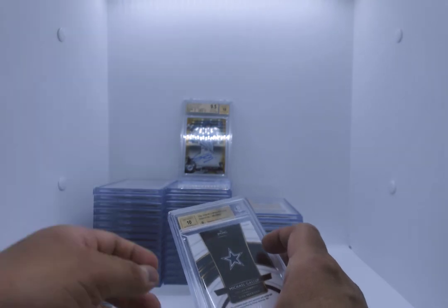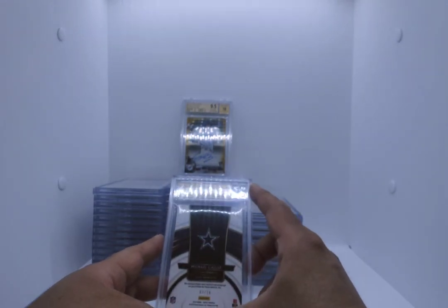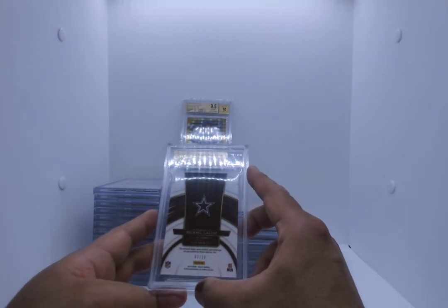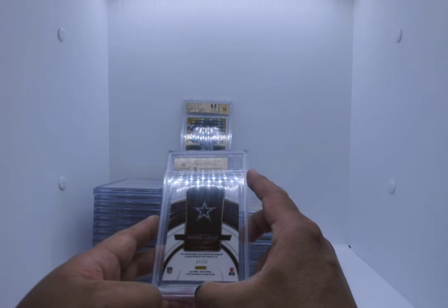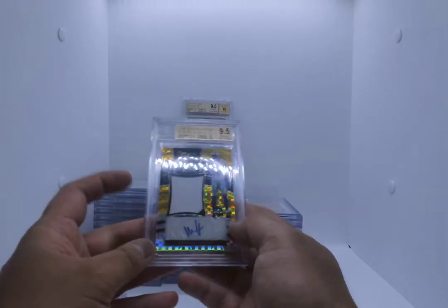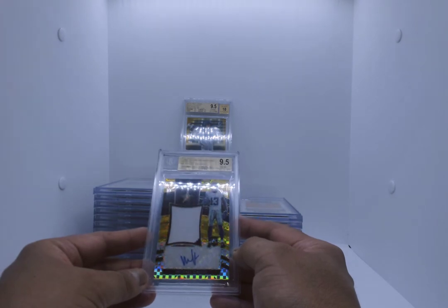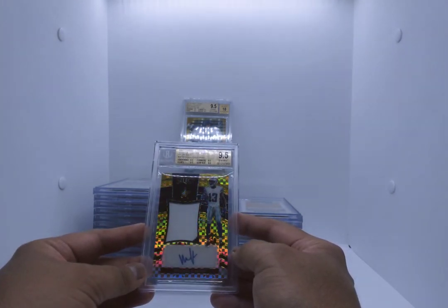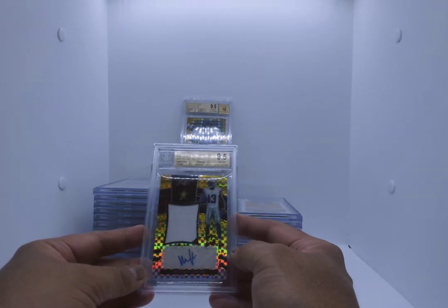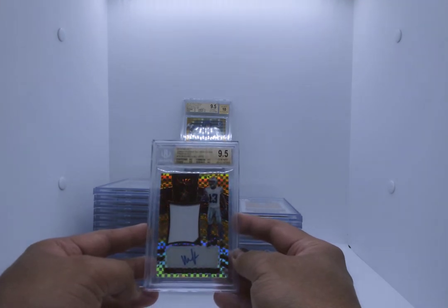We've got a 10 Beckett Autograph. This is a Michael Gallup, number 2 of 10, out of Select — it is a patch auto. Michael Gallup 9.5. True gem, 9.5s on all subs. 2018 Select Jumbo Rookie Signature Swatches Prism Gold of Gallup, number 2 of 10. Beautiful.